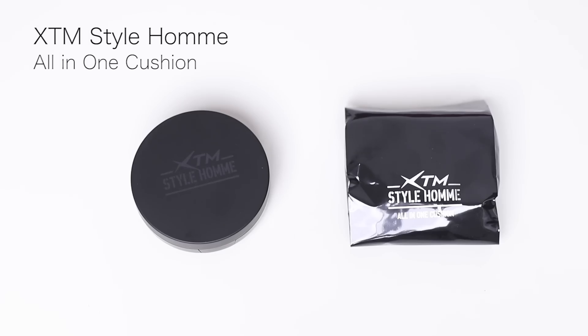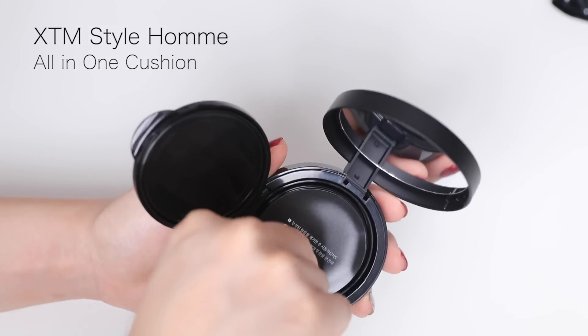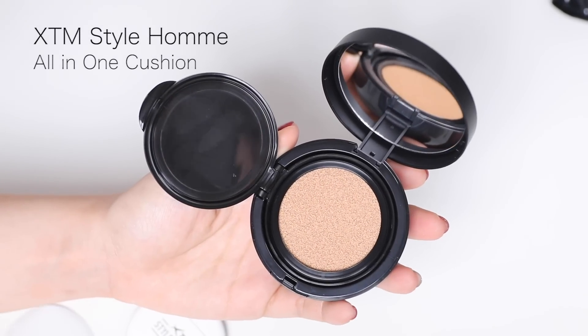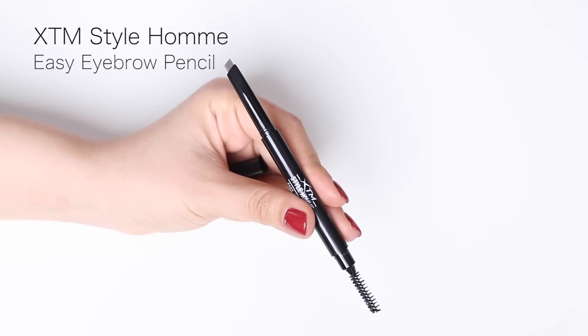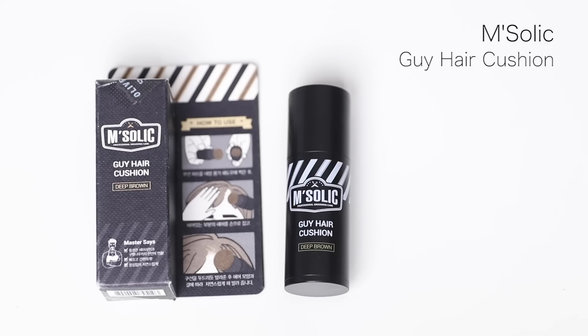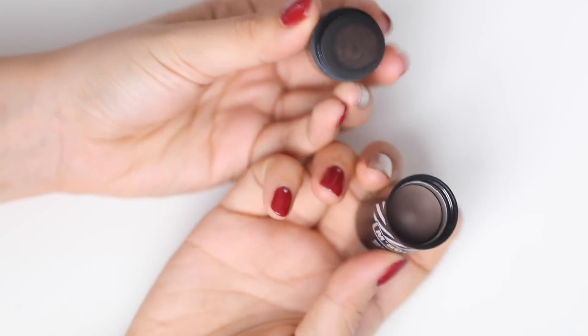I got a cushion foundation from XTM Style Home — it's an all-in-one cushion foundation with SPF 50, and I'm not too sure what color I got because there was only one on the shelf. Then I bought a whitening tone-up cream from M-Doc, which is good for whitening and anti-wrinkle. I also got an eyebrow pencil from XTM Style Home, and finally a M-Solic Professional Grooming Care guy's hair cushion in deep brown. Since it's male makeup, I thought it would make sense to have a male try it with me — I convinced my boyfriend Alfred to let me try the Korean makeup on him, and as a deal I said I'd try it on myself as well.